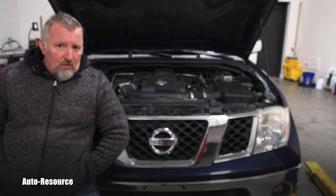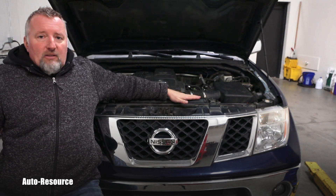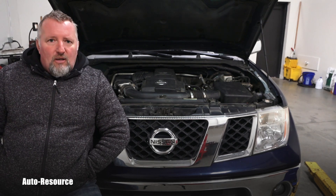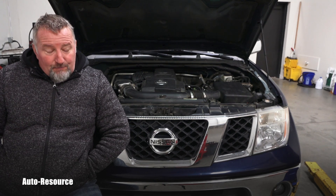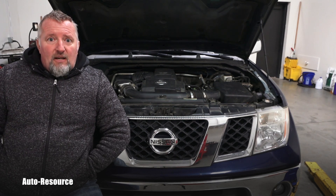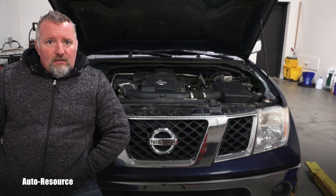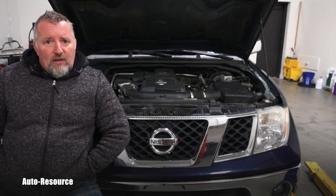I have to stop everything right now and get on the phone to check with the Nissan dealer whether this is the problematic integrated radiator where both coolers are in one unit. In this case it needs to be immediately replaced. I will hope the transmission is still okay. I will have to completely flush it — drop the pan, make it as clean as possible — and go from there.